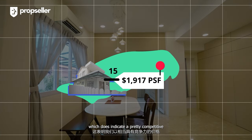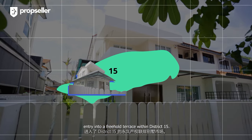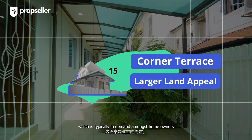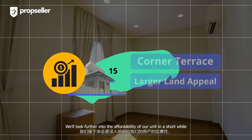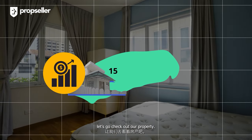This does indicate a pretty competitive entry into a freehold terrace within District 15. Our property is also a corner terrace, which has a larger land appeal, typically in demand among homeowners, which should mean a higher market value. We will look further into the affordability of our unit in a short while, but in the meantime, let's go check out our property.